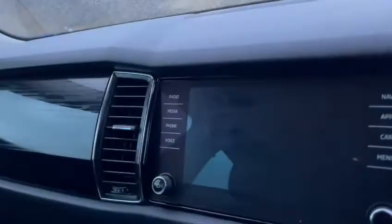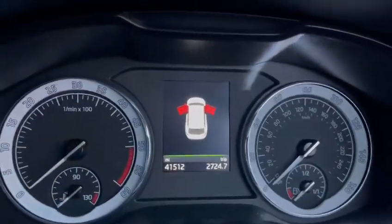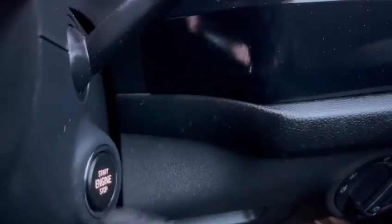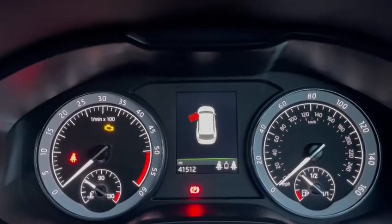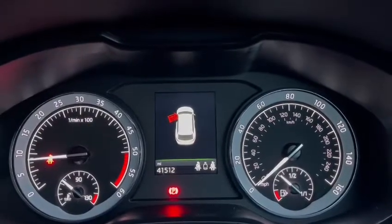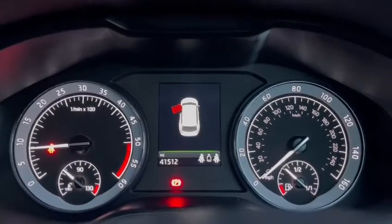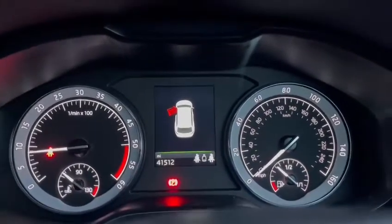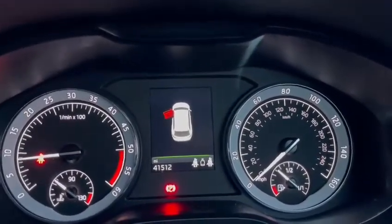Taking a step inside the vehicle, as you can see the car has only covered 41,512 miles from new. To start the vehicle, all you do is press this button on the right hand side. When you press the button to turn the ignition on, all the warning lights come on the dashboard as they should. Then when you dip the clutch to start the engine and press the button once more, all the warning lights go off the dashboard as they should. The car is showing no faults on the dashboard.